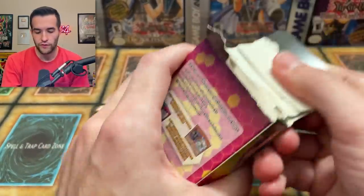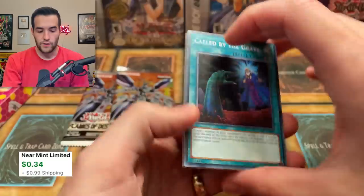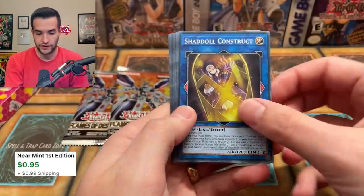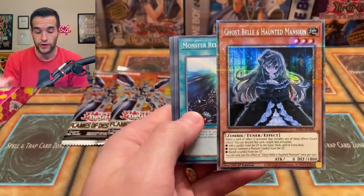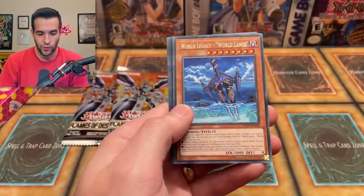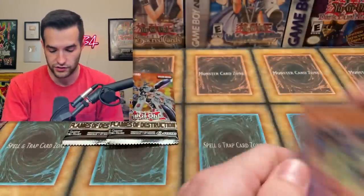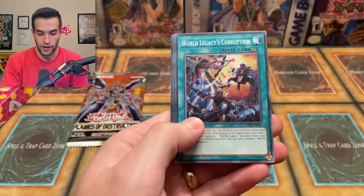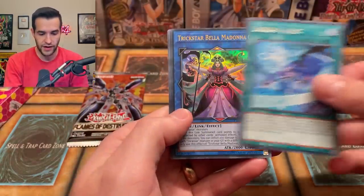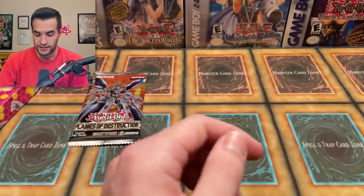Flames of Destruction Special Edition. It's pretty weird that all the different versions of that set are first edition. Pulls: Malin Glacia, Called by the Grave — that's a very good common — Should All Construct, Crystal Keeper, Monster Reborn Reborn, Legacy World Lance, Phosphage the Elements of Lord, Link Streamer. Two packs left. We got Trick Star Bella Madonna — that's an Ultra Rare, not guaranteed. Solid special edition so far.